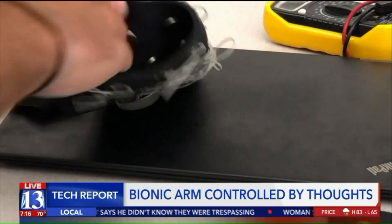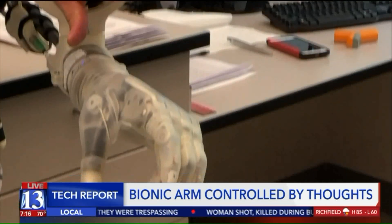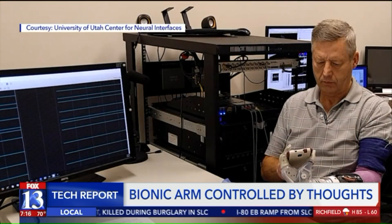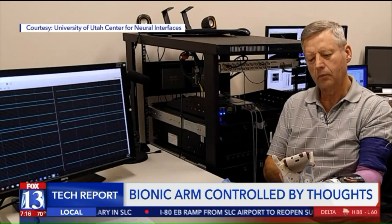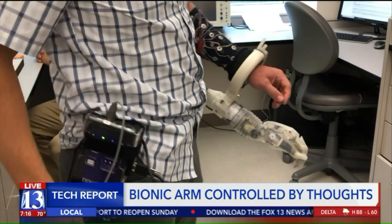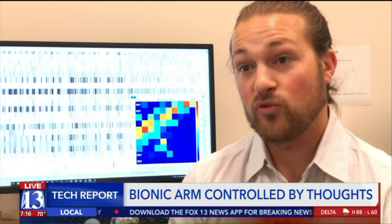The engineers working on this project say the Luke arm taps into existing muscles and nerves. For now, the person using it is either tethered to a stack of computers, or can use a more portable device that requires an engineer to operate. We're trying to move these towards more portable systems, as well as making them wireless. Kevin was sad that he couldn't take it out of the lab.